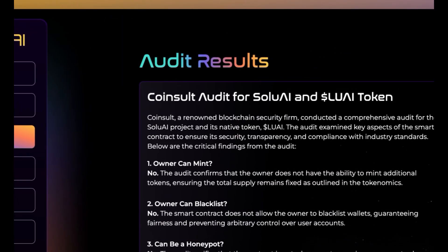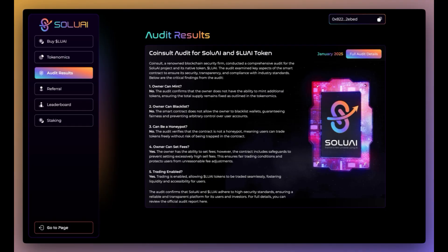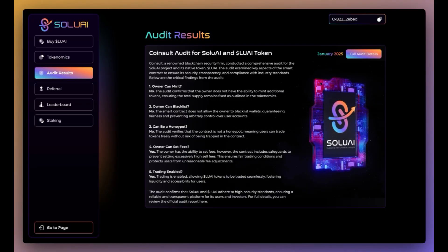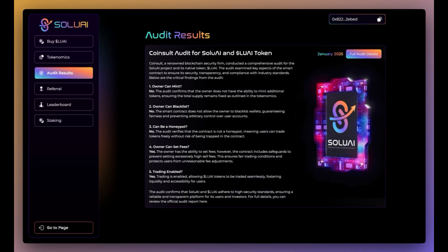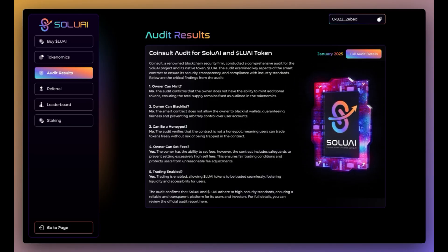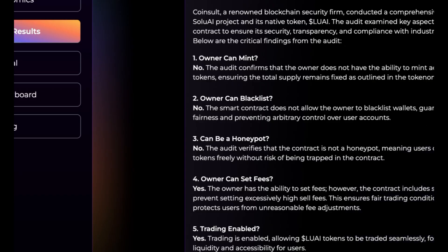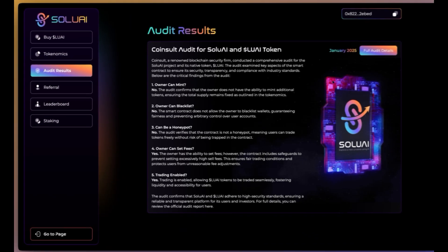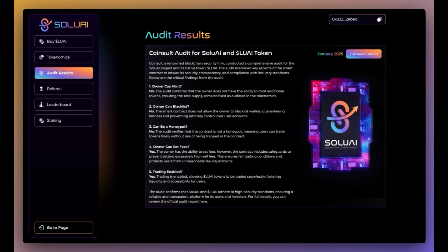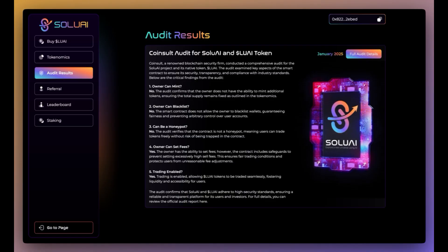For their audit results: CoinSort audit for Solu AI and LUAI token. CoinSort is a renowned blockchain security firm that conducted a comprehensive audit for the Solu AI project and its native token LUAI. The audit examined key aspects of the smart contract to ensure its security, transparency, and compliance with industry standards. Critical findings: Owner can mint? No. Owner can blacklist? No. Can be a honeypot? Also no. Owner can set fees? Yes — however the contract includes safeguards to prevent setting excessively high sale fees, ensuring fair trading conditions and protecting users from unreasonable fee adjustments.